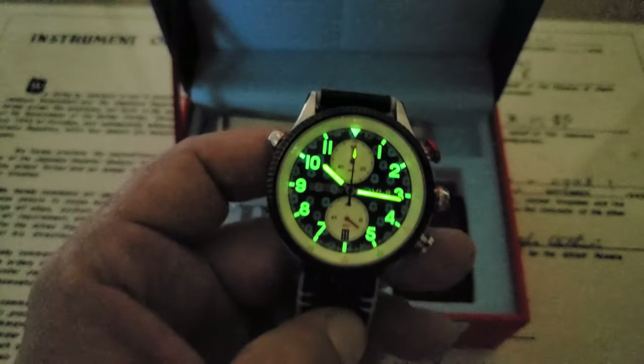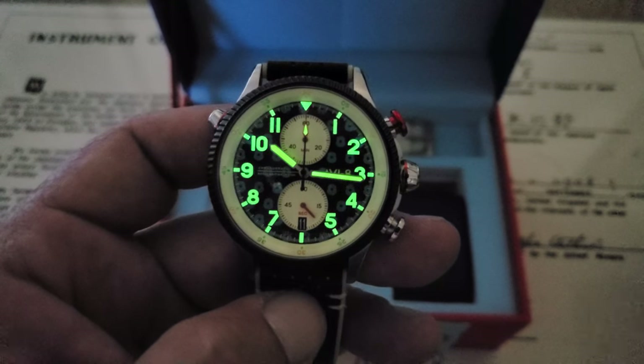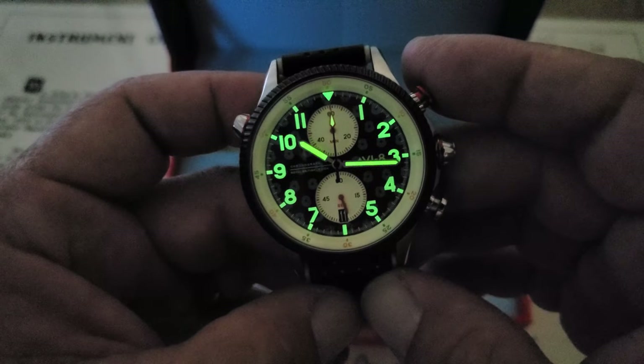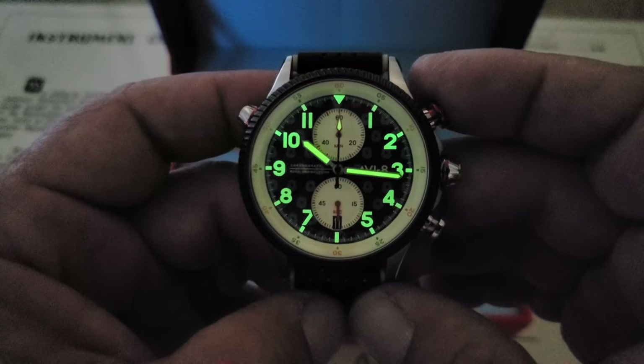Shutting down the studio lights, you can get a good look at the lume. It's nicely applied and will last you probably a couple of hours — after about two hours it was dimming quite a bit, but you'll get a solid glow out of it for a long time.